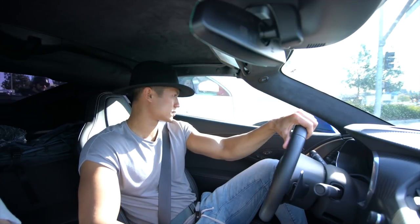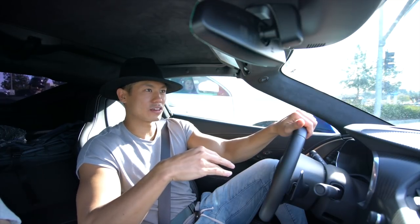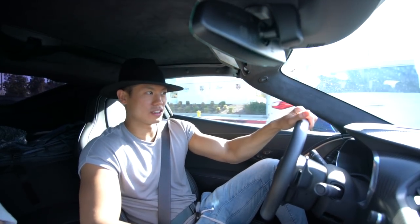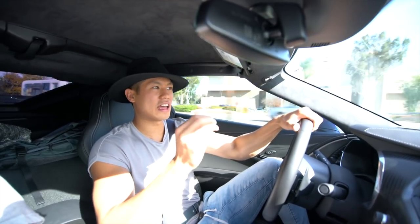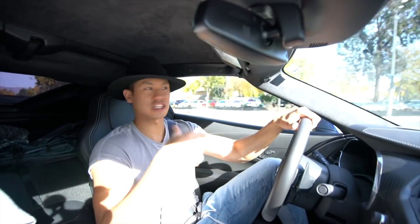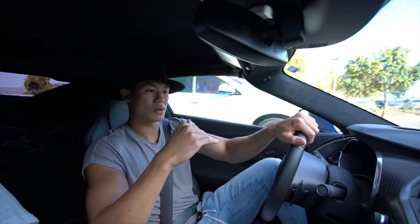What makes a better statement when you pull up somewhere — the Z06 or the F-Type? I have an F-Type R. In terms of statement and people seeing your car and wanting to know what it is or take a photo, the F-Type definitely draws more eyes and attention because of the design by Ian Callum, who designed a handful of Aston Martins. The design is more elegant, more luxurious, and more exotic.